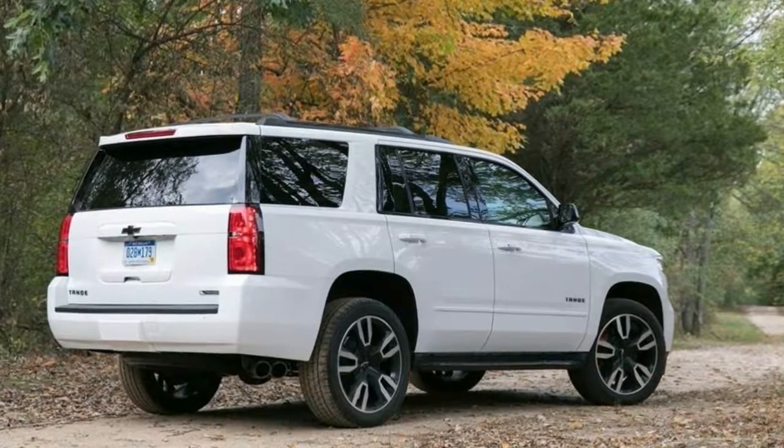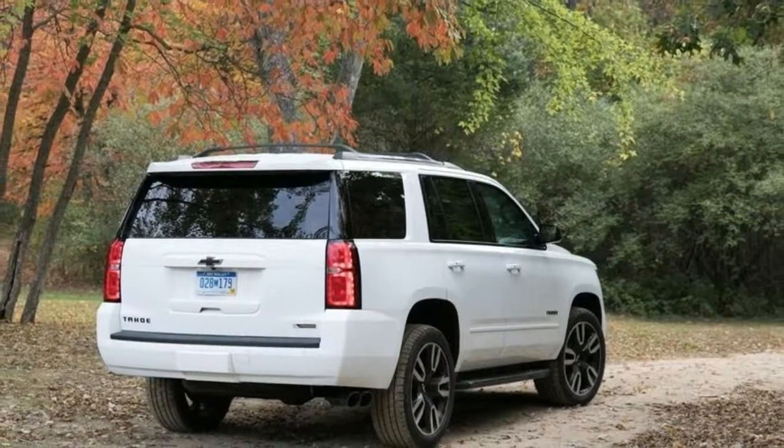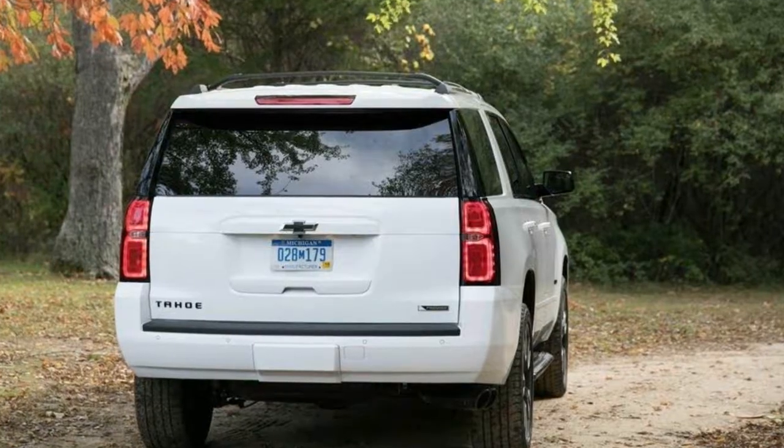However, its truck roots cramp its third-row space and are immediately apparent on patchwork pavement. Still, don't confuse it for a lifted minivan — the Tahoe is a proper truck underneath.